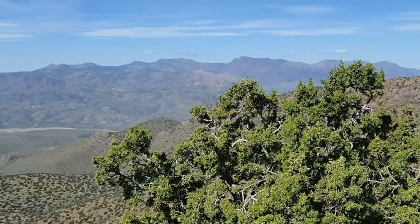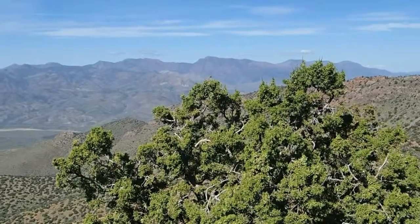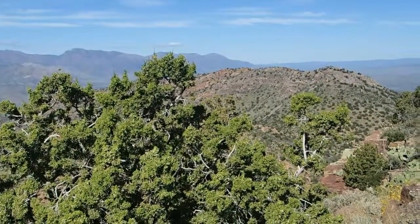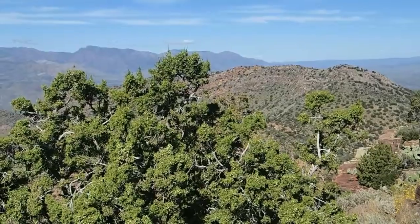Mazatzal Range here, Mazatzal Peak in the center. Our end is North Peak.